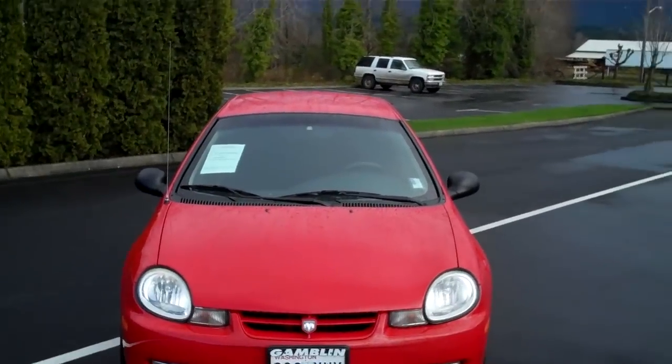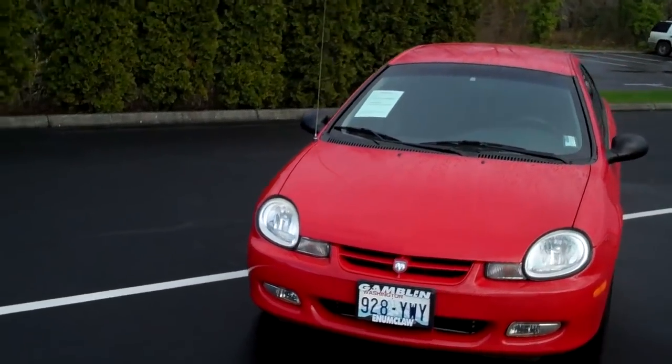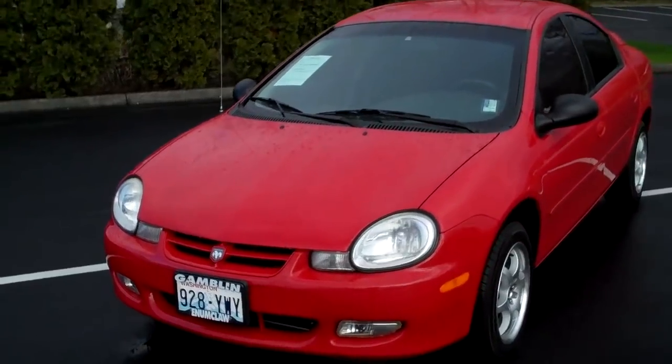Smitty, Art Gambling Motors, Enumclaw, Washington at the Truck Center. I've got a great 2002 Dodge Neon. This has got the 2.0 liter with a 5-speed manual transmission.